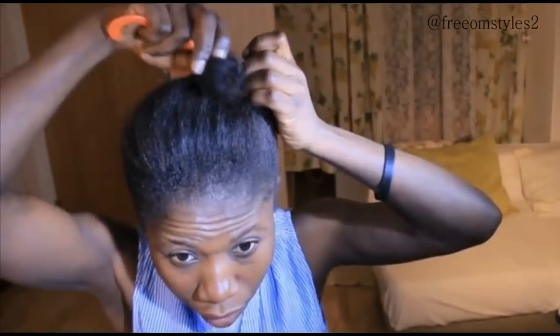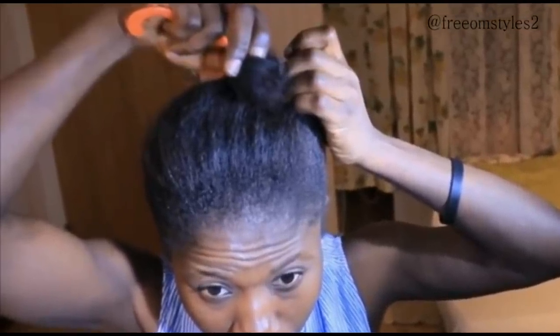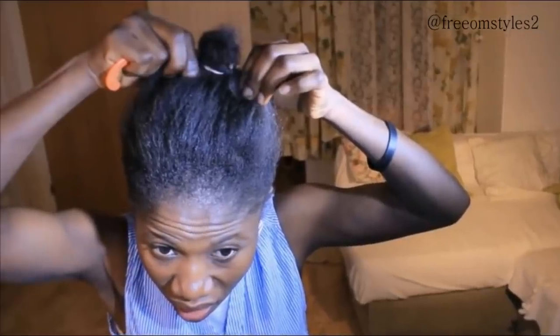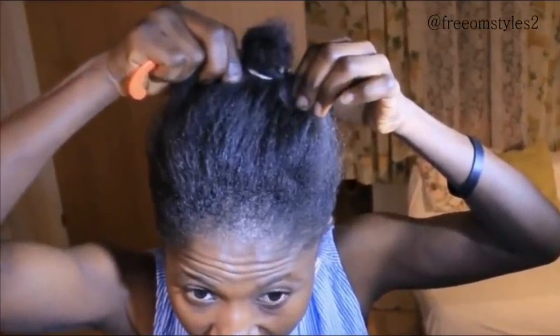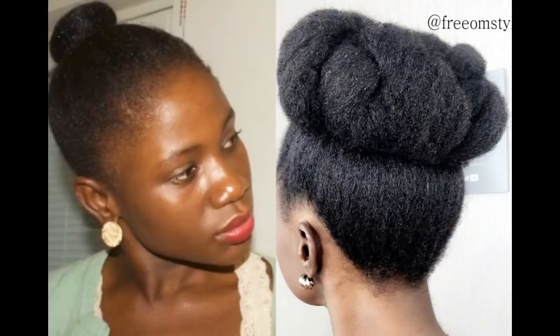If you order Freedom Styles Magic Hair Growth Oil, there is now free shipping if you live in the USA, UK, Australia, or within the EU. But if you live in Africa, there is no free shipping because shipping to Africa is very expensive. Freedom Styles Magic Hair Growth Oil is the bomb!